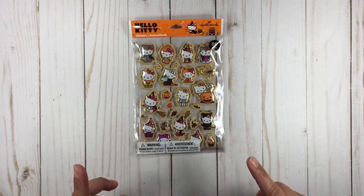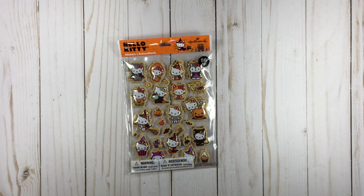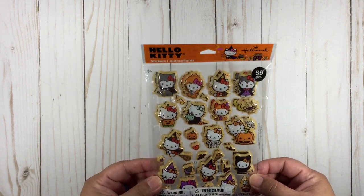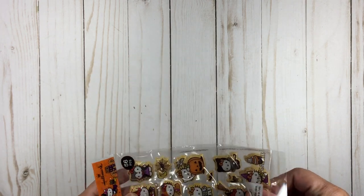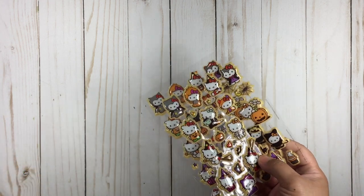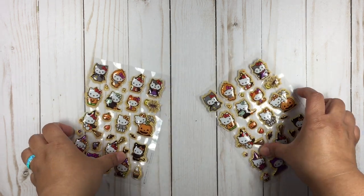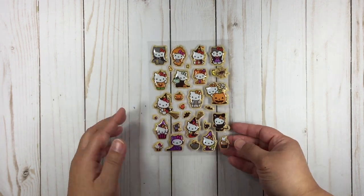Anyway, I wanted to share the stuff that I got, so let's do this. I also got a few random Sanrio things. One is this really cute Hello Kitty puff stickers — I went to Hallmark to get some Halloween cards and I spotted these. They're puffy stickers and there's 56 pieces per sheet, of course with multiples.